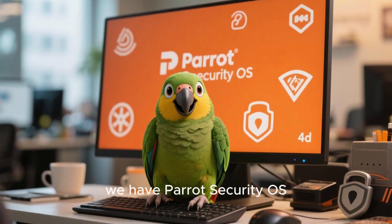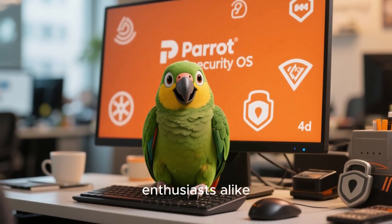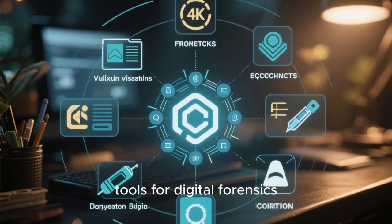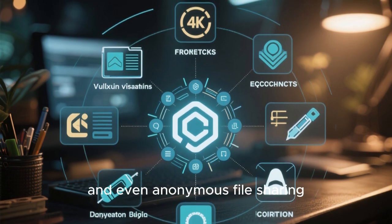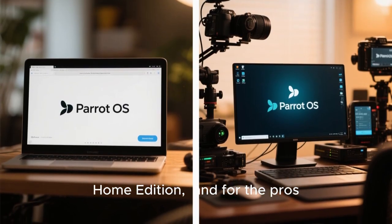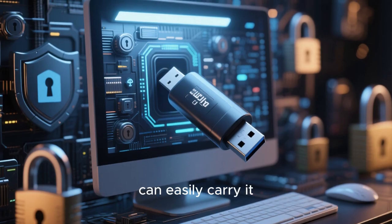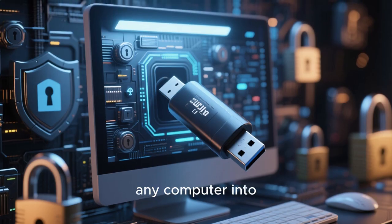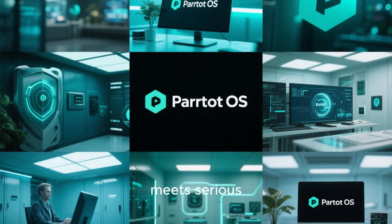Halfway through our list, we have Parrot Security OS, a fantastic choice designed for both ethical hackers and privacy enthusiasts alike. Parrot comes loaded with an extensive suite of tools for digital forensics, robust encryption, secure Tor browsing, and even anonymous file sharing. For everyday users there's a lighter home edition, and for the pros, a full-featured security edition. You can easily carry it on a USB drive and boot up securely from virtually anywhere, turning any computer into your private, secure workspace. Versatility meets serious security.